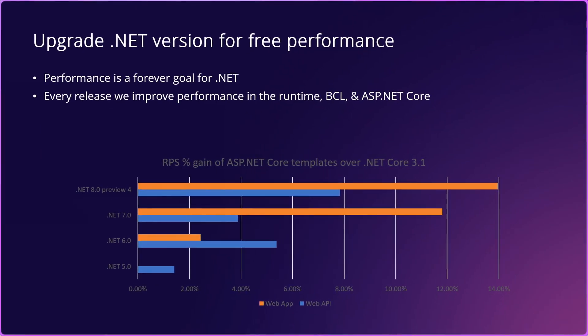With every release, we're making .NET more performant. The difference between .NET Framework and the latest .NET is incredible, but even over .NET Core 3.1, here on the slide, you can see the percentage gain of performance for web apps and web APIs. We are improving performance with every version of .NET, every release.